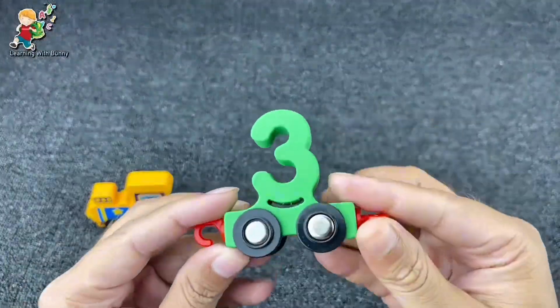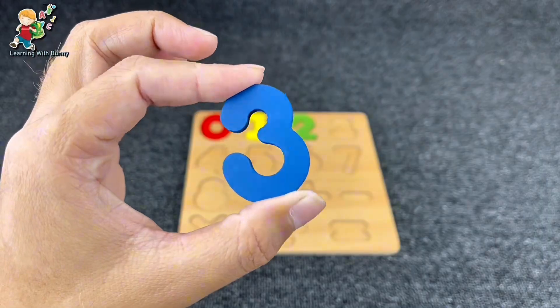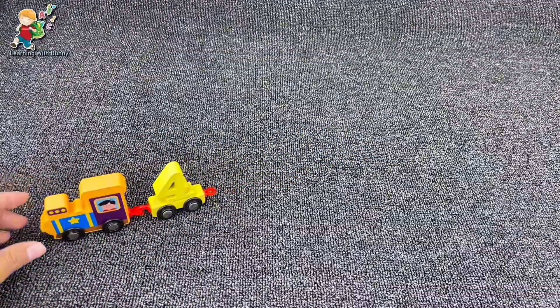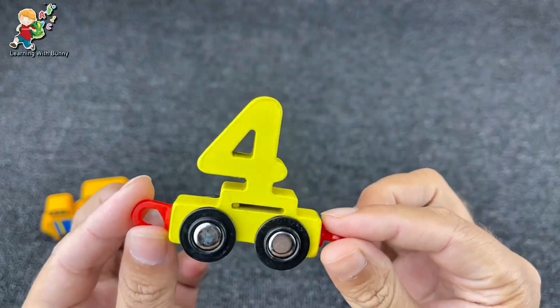It is our number three. Yes, let's put it here and find the next. There is our number four. Yes, it's number four.